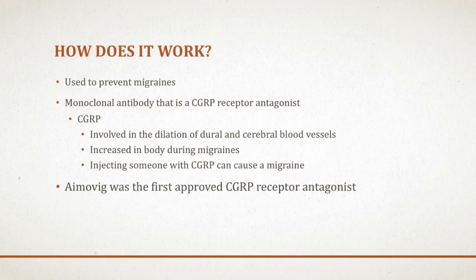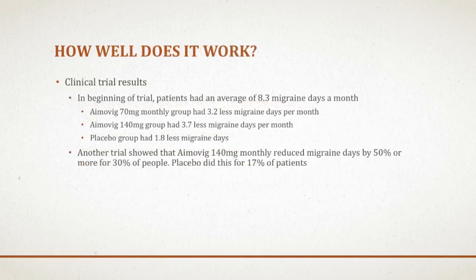So this is a drug that will be used for patients that experience multiple migraines a month. Here are the results of a couple of late-stage clinical trials that were performed.